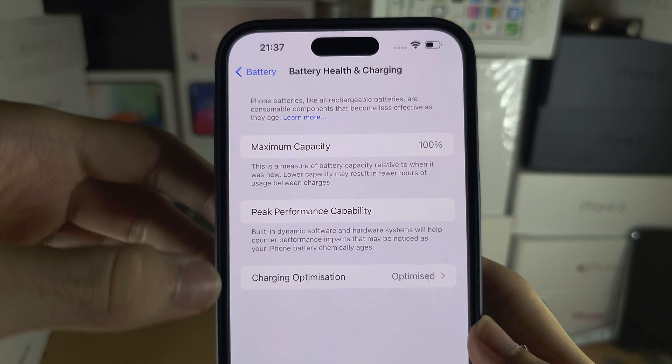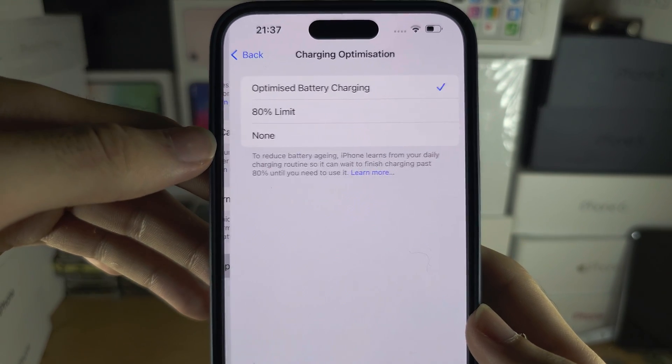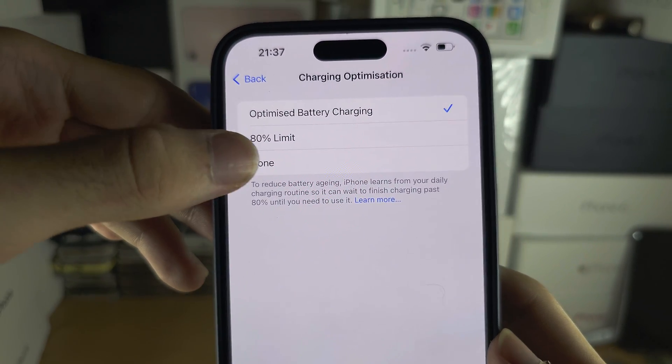You're going to see Charging Optimization. Tap on this and either set this to Optimize Battery Charging or None.